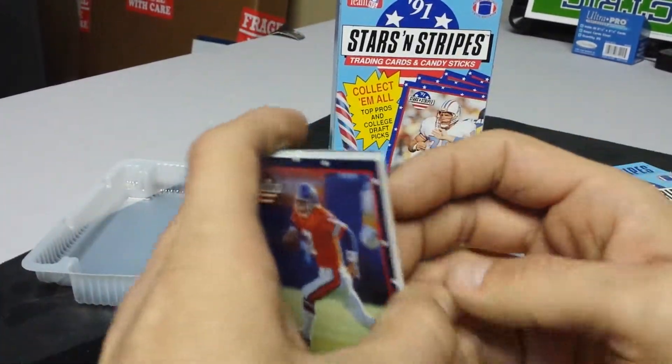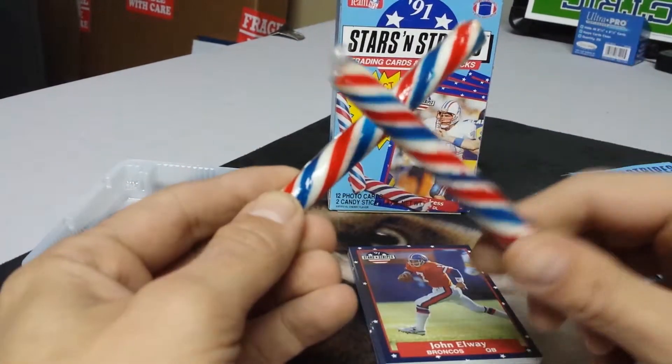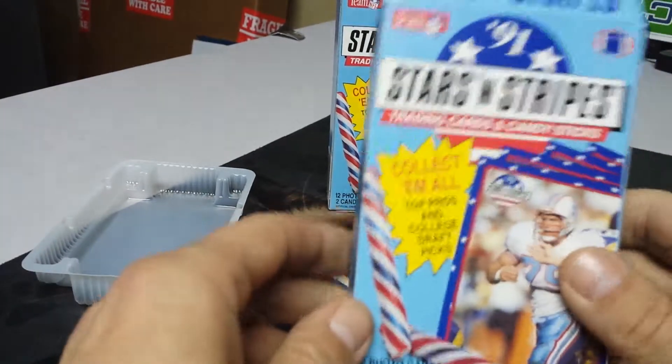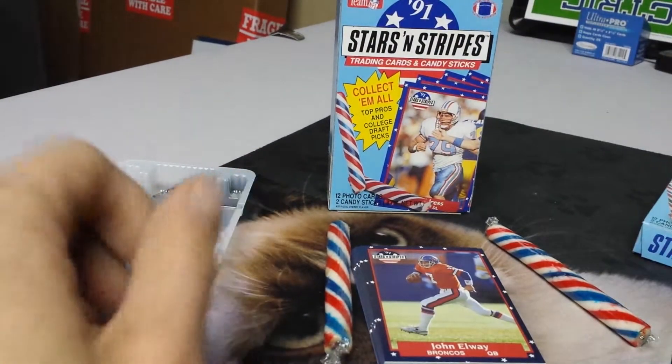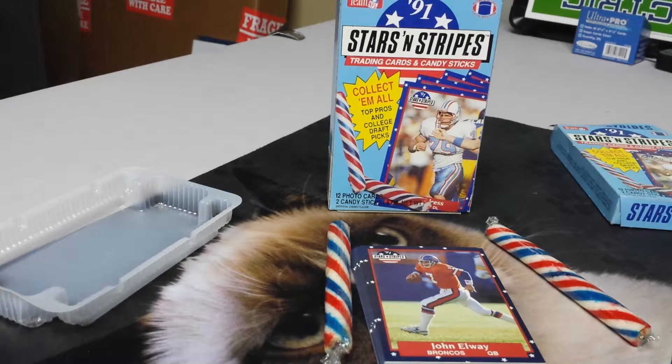All right, so that was a little box opening — Stars and Stripes. Stay tuned for more box openings and pack openings and all sorts of things.